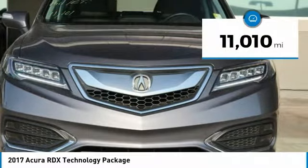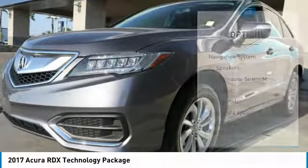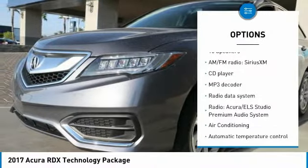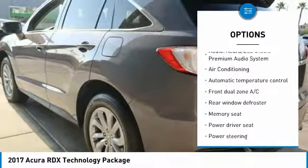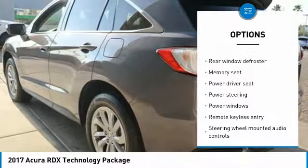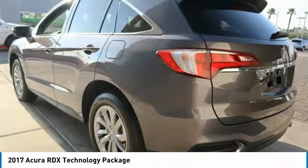This vehicle has less than 15,000 miles. Here are some of this vehicle's great options: power passenger seat, navigation system, power lift gate, traction control, leather-wrapped steering wheel, dual airbags, air conditioning, one owner, power steering, and four-wheel disc brakes.